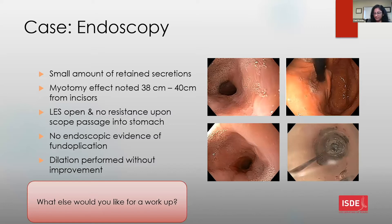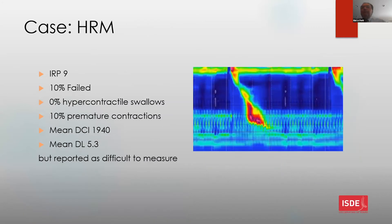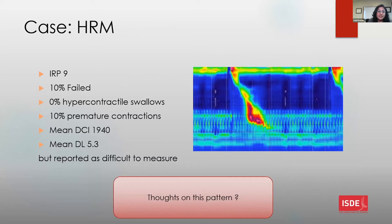A repeat manometry was performed post-surgically. The IRP was nine, there was only 10% failed swallows, no hypercontractile swallows. The mean DCI was around 1900 and the mean DL was 5.3, reported as difficult to measure. The pattern on high-resolution manometry is interpreted as residual contractions above the myotomy effect, concerning for causing some of the symptoms.